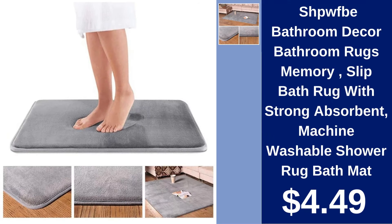Spuff Be Memory Foam Bath Rug $4.49. A non-slip bath rug with strong absorbency and machine washability, ideal for stepping out of the shower.